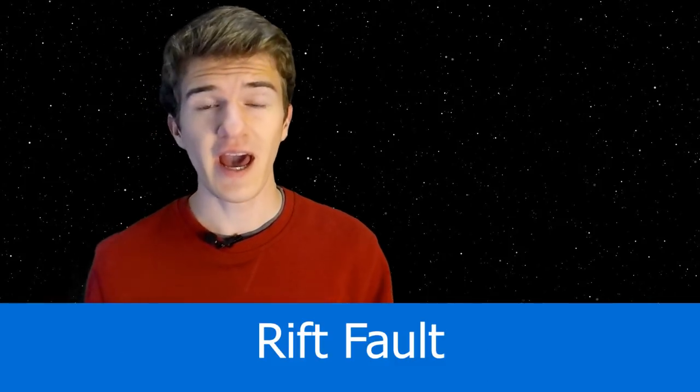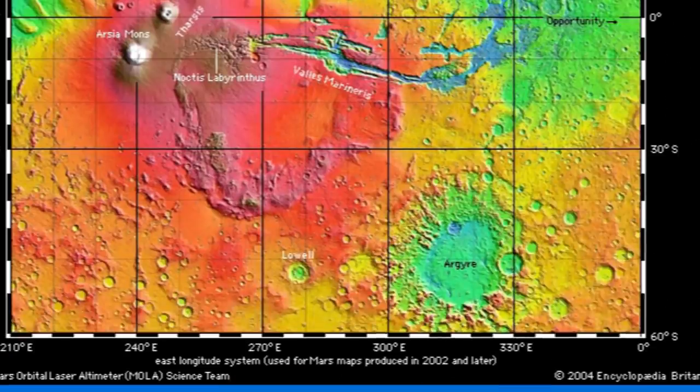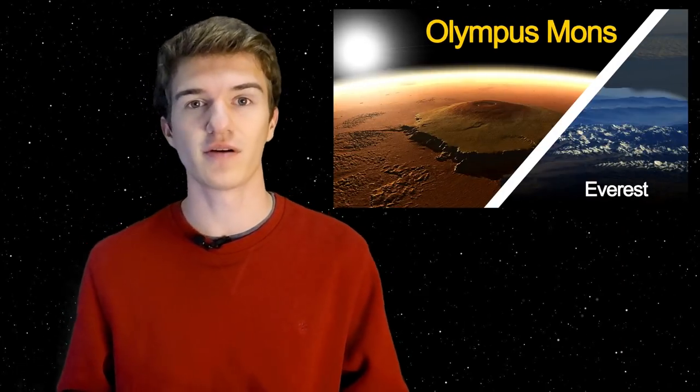One of the most agreed-upon theories has to do with a rift fault. This is because Valles Marineris is very close to the Tharsis region on Mars — a very heavy component of the crust. Therefore, Valles Marineris is thought to be a rift fault, which is basically a crack between the typical region of Mars and the very heavy Tharsis region.